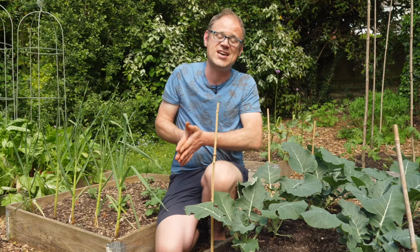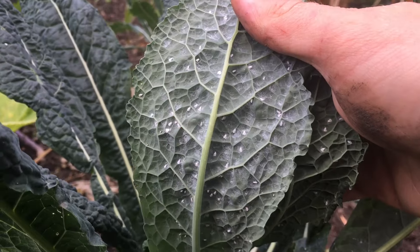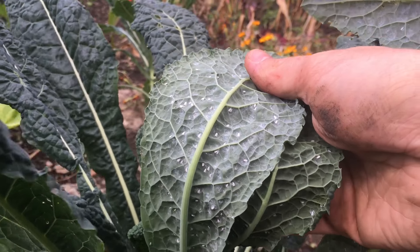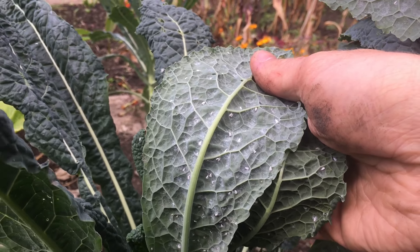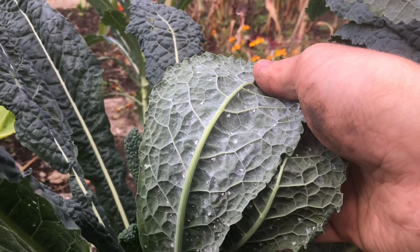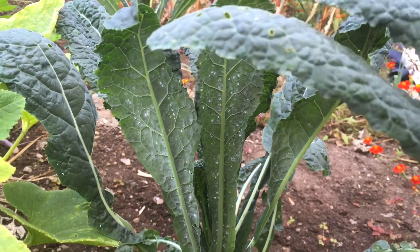Other pests we'll be dealing with today are the cabbage aphid and whiteflies, which take to the air as soon as they're disturbed in great clouds. Many of these pests hide on the undersides of leaves, so when you're looking for them do be thorough and check both the top side and the underside so you don't miss any.